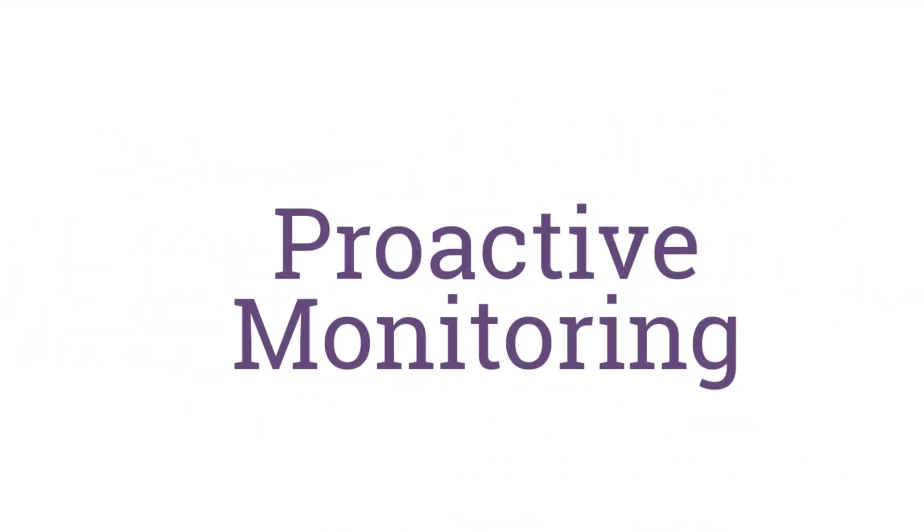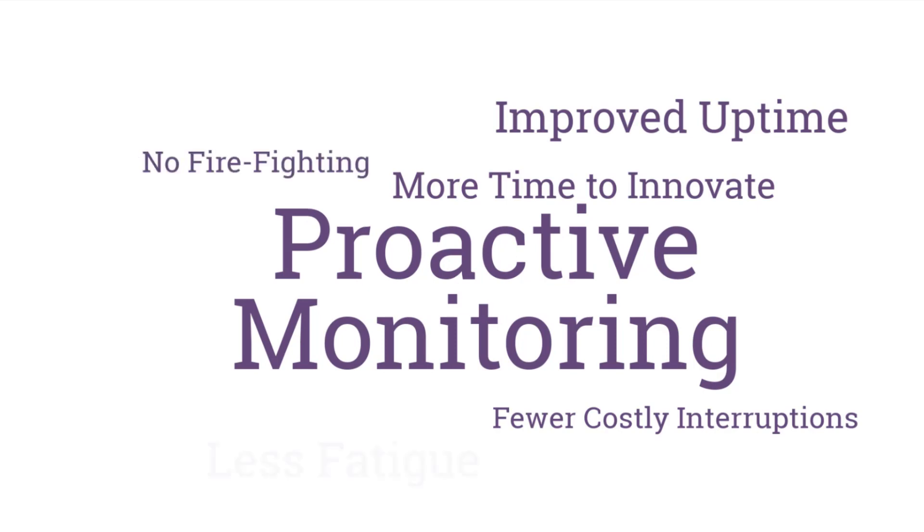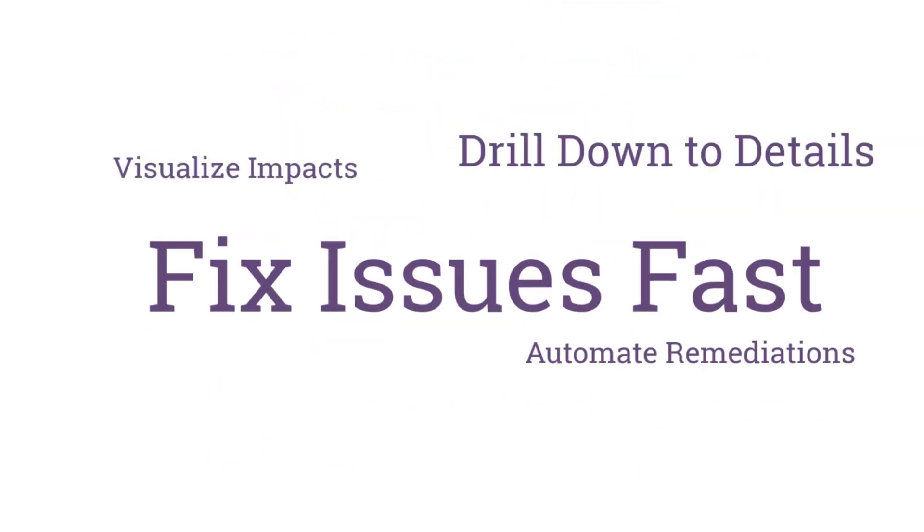The need to help operators deal with issues proactively, preventing costly outages and help them collaborate, determine root causes, and fix issues fast when they do occur.